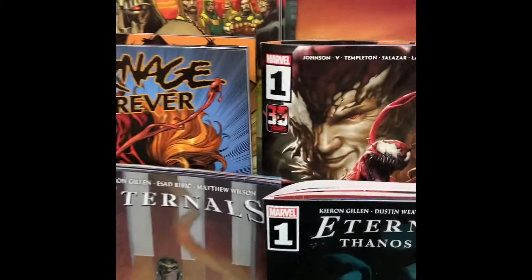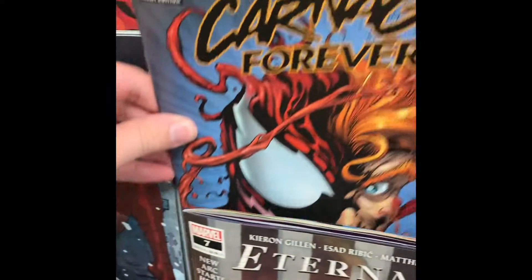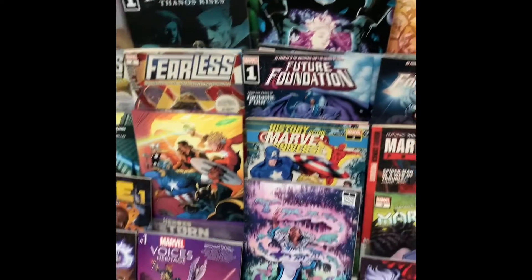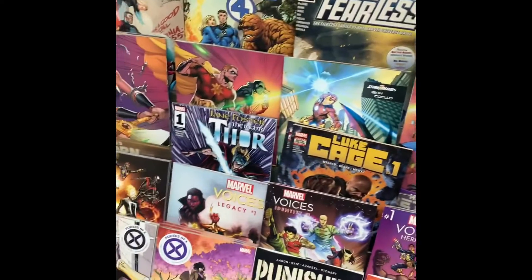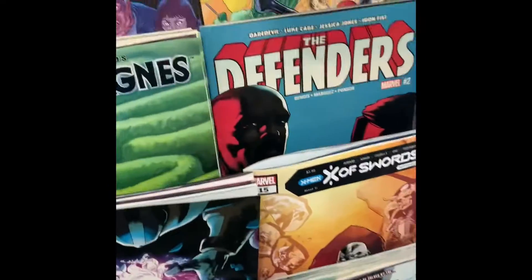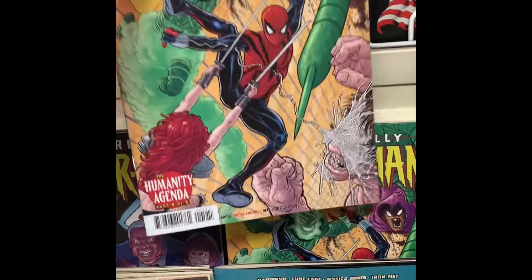Alright guys, I'm in the store checking out what they got. I like that Carnage Forever. Spider-Man 88 — that's what I need. Bingo. I'm actually surprised I found 88 finally. Ben Reilly number five — I need that.